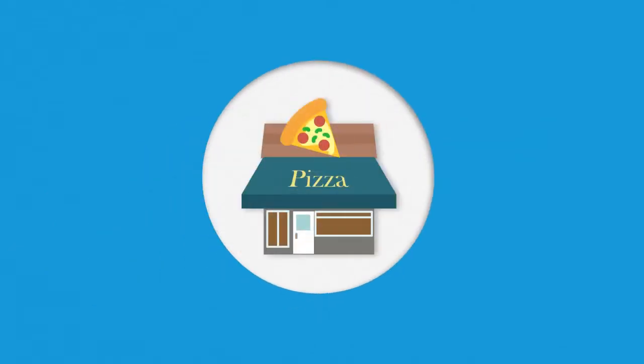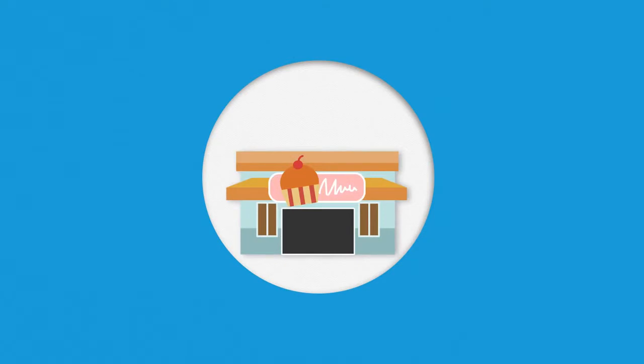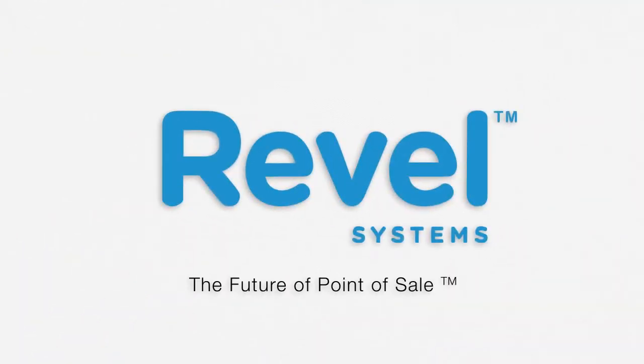Cafe, bakery, pizzeria, frozen yogurt shop, food trucks — you name it. Whatever your quick-service business is, it runs even faster on Revel.